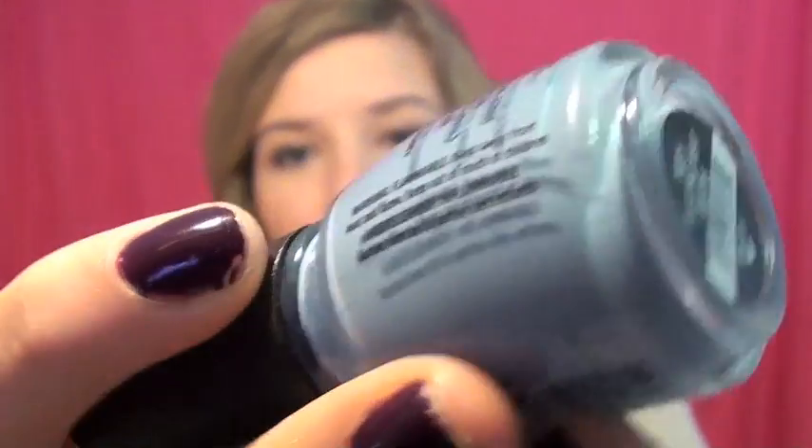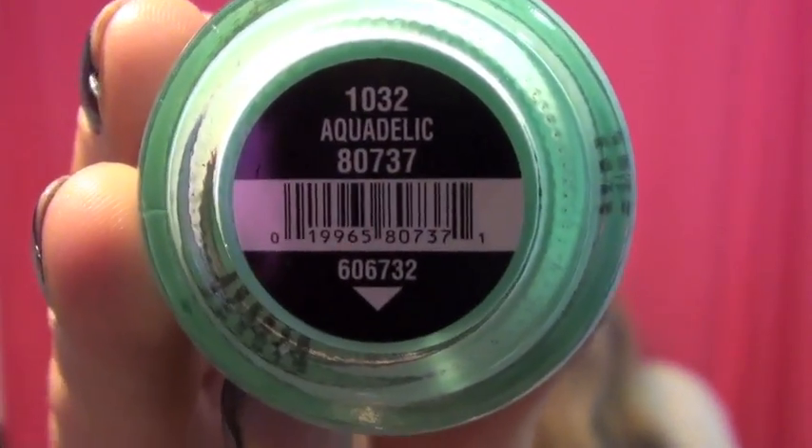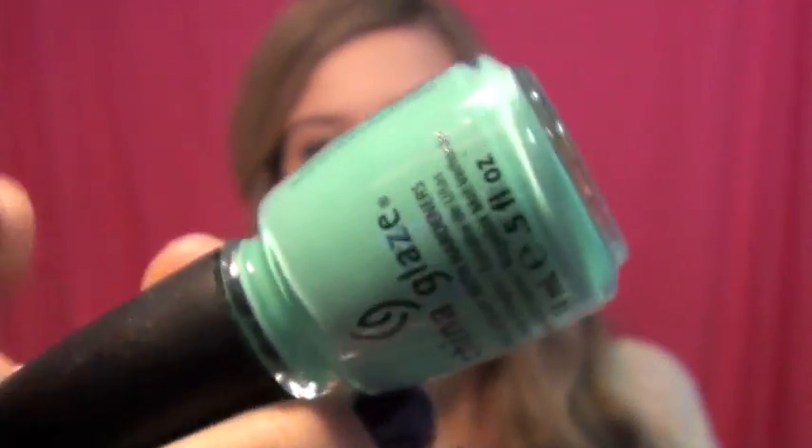Okay, so now the rest of these polishes are from the Electropop collection. Let's start off with Electric Beet — it's a very sky blue color. I have a lot of teals and gray-toned blues, but this is a very true sky blue color. It's a very light pastel and I think I'm really gonna like this one.